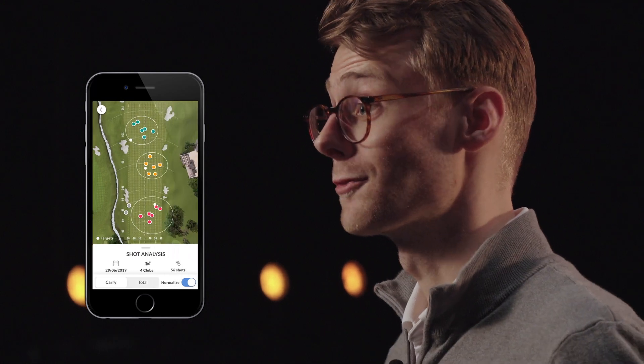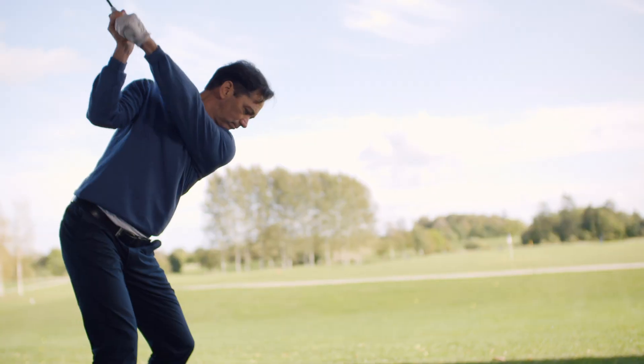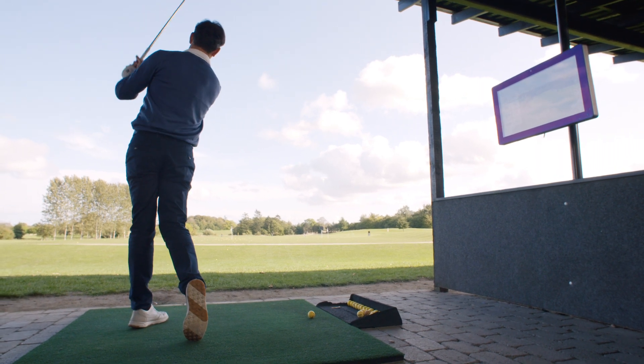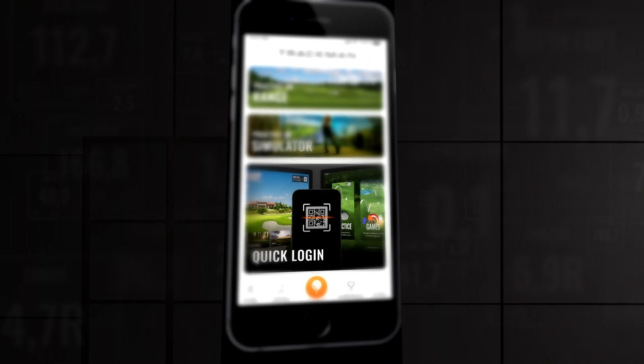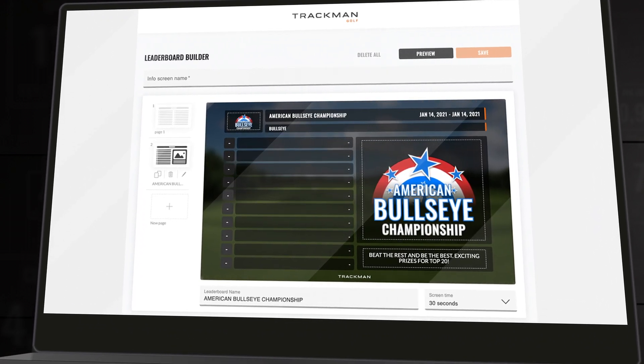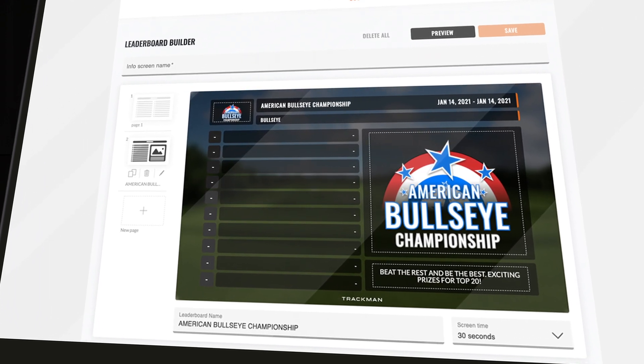If a golfer has played a round of virtual golf on a TrackMan Simulator or TrackMan Range, they will find new comprehensive course reports showing all strokes, the scorecard, and round details. Golfers who have had a session with their pro on a TrackMan 4 unit will find new easy-to-digest practice reports. Users of TrackMan Simulator and TrackMan Range will also be able to log into screens in just a few seconds using either a QR code or a pin code via the app. We will also release a new leaderboard builder functionality in the facility management tool.